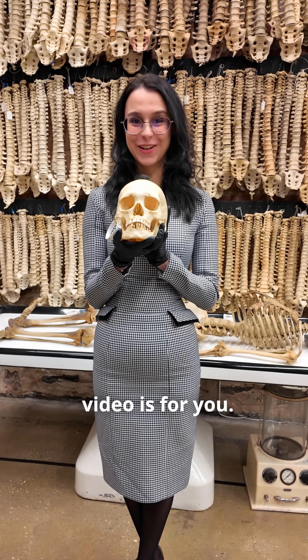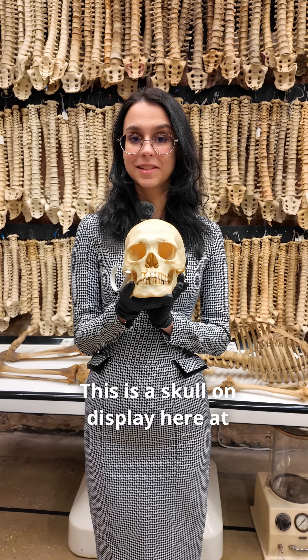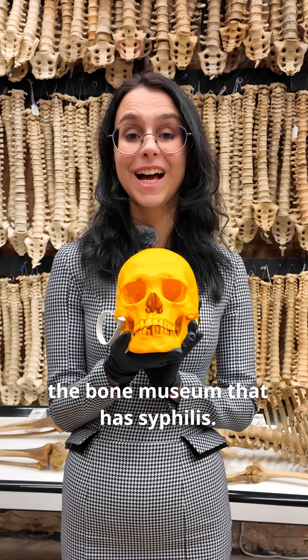If you have syphilis, then this video is for you! If you don't have syphilis, you should also watch this video so you never want to get it. This is a skull on display here at the bone museum that has syphilis.